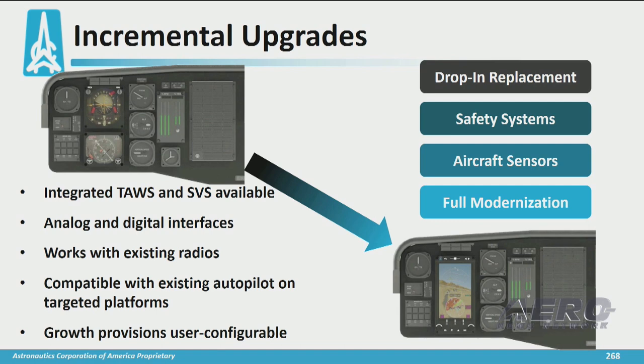It also includes new digital interfaces so that you can incorporate the newer systems such as the FMS, weather radar, TCAS, etc., into that instrument panel without overwhelming it. It is compatible with your existing autopilots and it provides a growth path for the future because it is a software-enabled device.